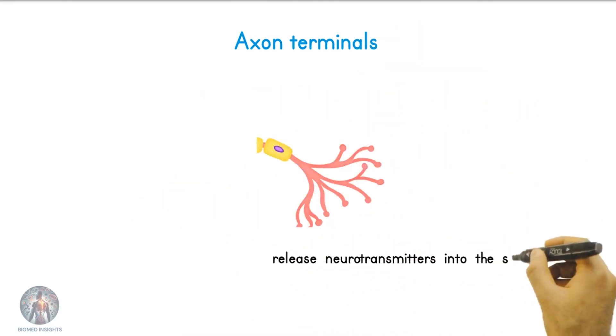These terminals release neurotransmitters into the synapse, the small gap between neurons, allowing the signal to pass to the next neuron.